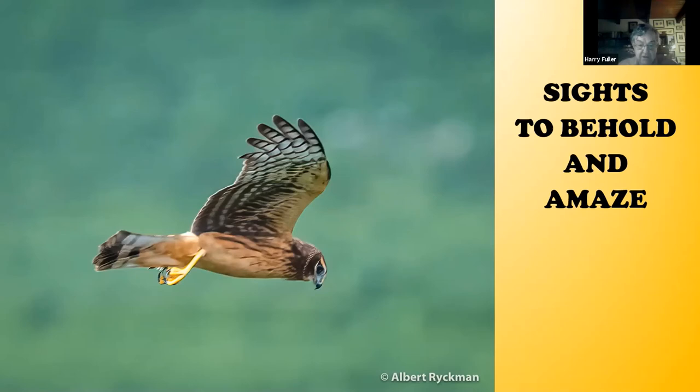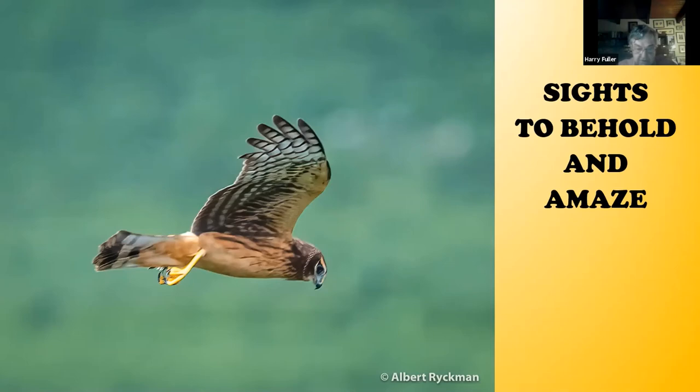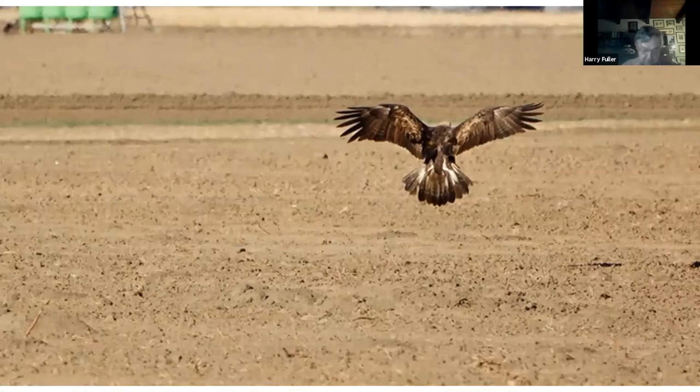This is a picture from a friend in Ashland who birds the Klamath Basin at least once a week. This is one of their wintering Rough-legged Hawks. And here you can actually see why they're rough-legged — you can see all those feathers hanging off the legs so they don't freeze in the Arctic fall and spring. That's why they're really called Rough-legged Hawks.